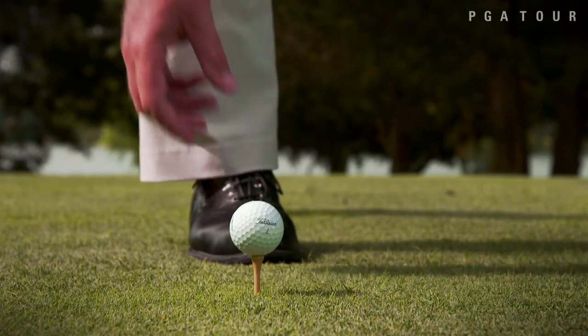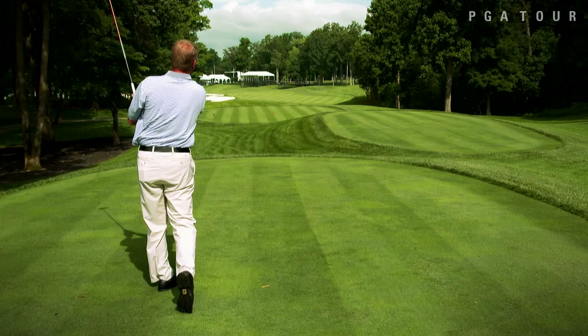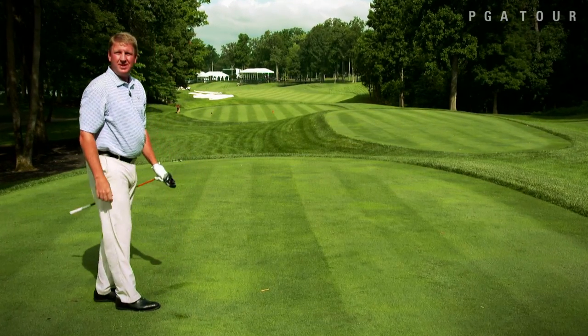I'm gonna hit a tee ball to show you how to play the shot. That should work. Let's go see what we can do from the fairway.